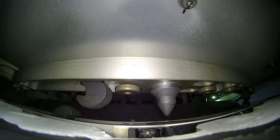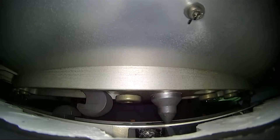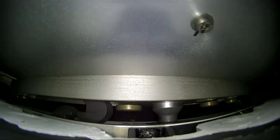In about a half hour, or a little bit less than a half hour, the exterior of the vehicle will reach temperatures of about 3,500 degrees Fahrenheit.